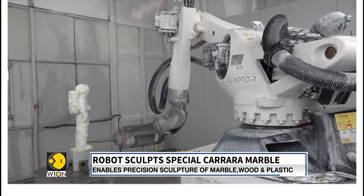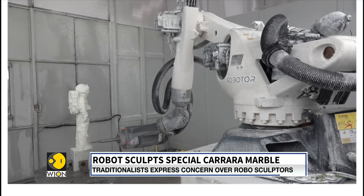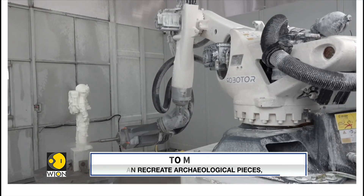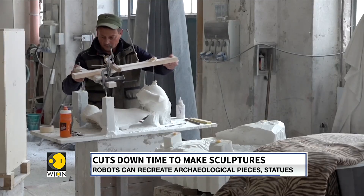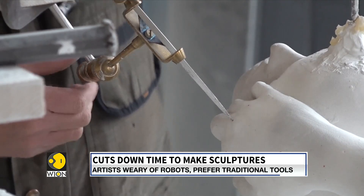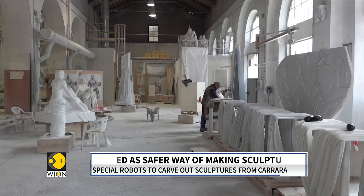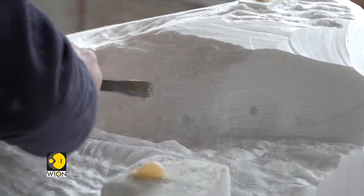While the creators of BOT1 say that the robot still requires monitoring and further software development — creating more jobs in the process — traditional sculptors are wary. There are concerns, and they have questions. And so do we. What would Michelangelo say? Bureau Report V on World is One.